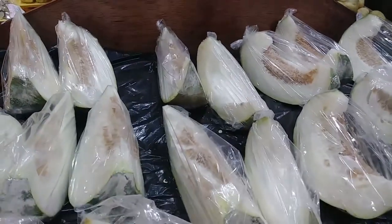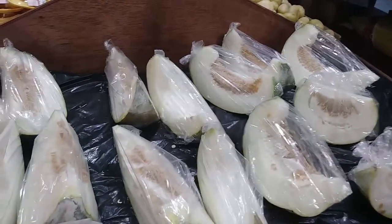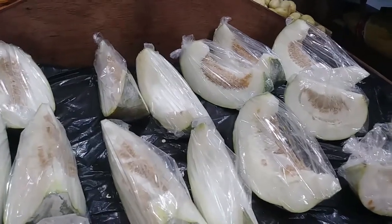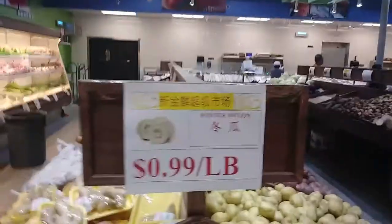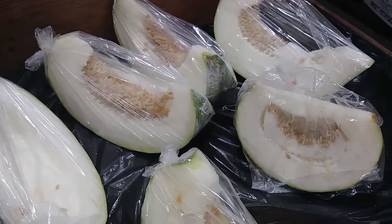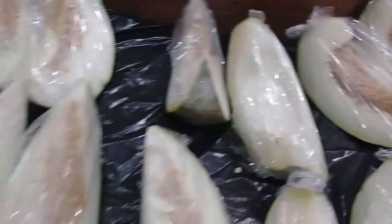How many of you guys have gone on the Living of the Land ride and saw those gigantic melons just hanging from the top? These are what they are — they're called winter melons. However, these are smaller and round. I'm pretty sure these are the same thing. They sell them here.